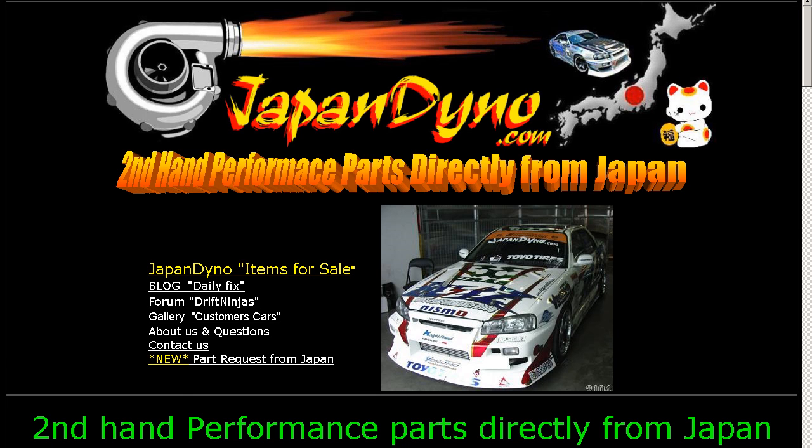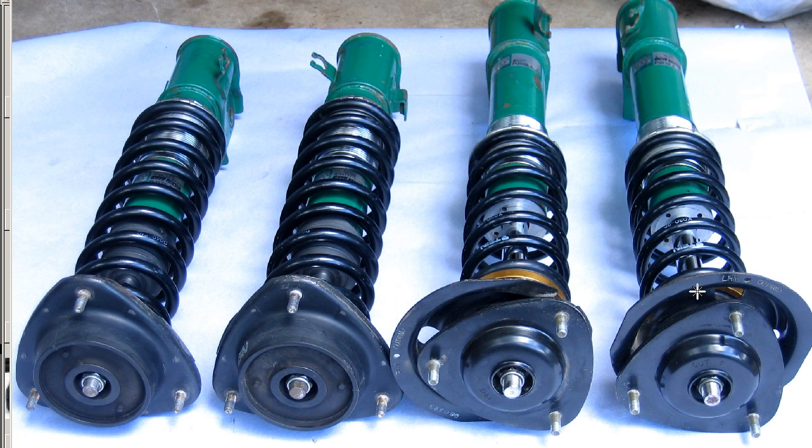Japan Dino, the best of Japan to you. Howdy, this is Andy of Japan Dino, and we have for you a set of Shakochu — that's adjustable height suspension — Tane coilovers, made in Japan for the BG5 or BD5.